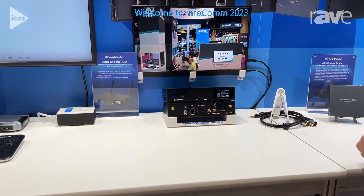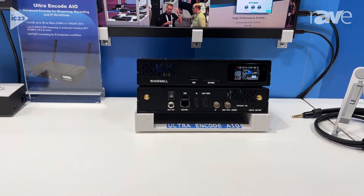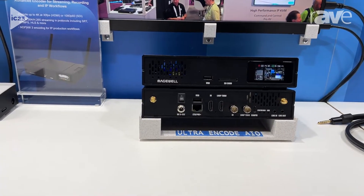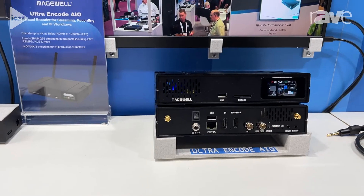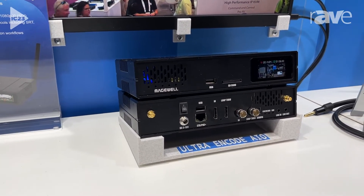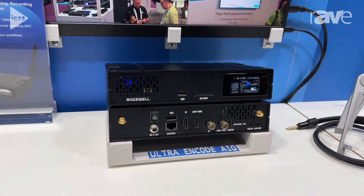It builds on the features of earlier UltraEncode models with new features including 4K encoding and streaming at 30 frames per second, HDMI and SDI inputs in a single unit that you can mix. You also have the ability to record to files on a USB connected drive, an SD card, or network storage, and on top of all that it can stream to multiple destinations simultaneously in different protocols.